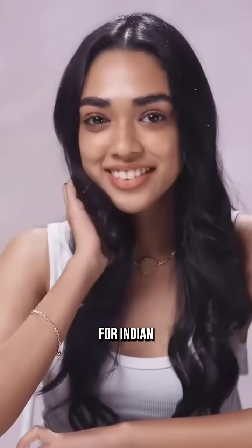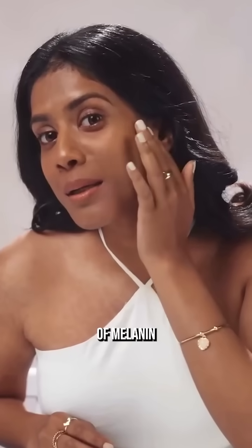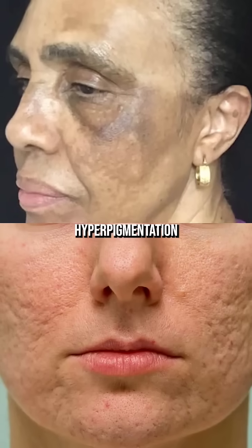I would not recommend it for Indian skin type because there is a high amount of melanin content in Indian skin, due to which there are chances of hyperpigmentation and scarring.